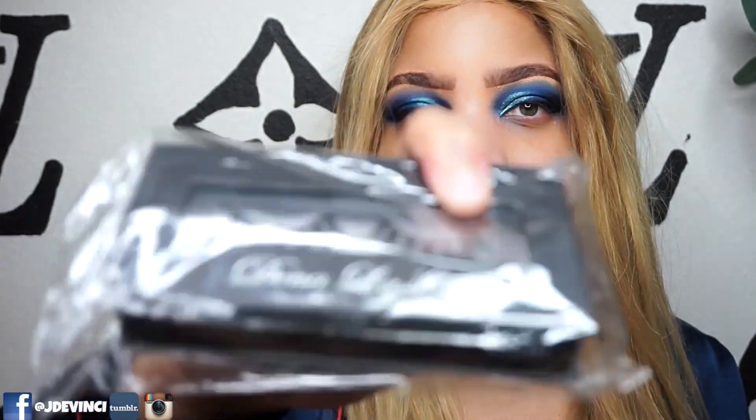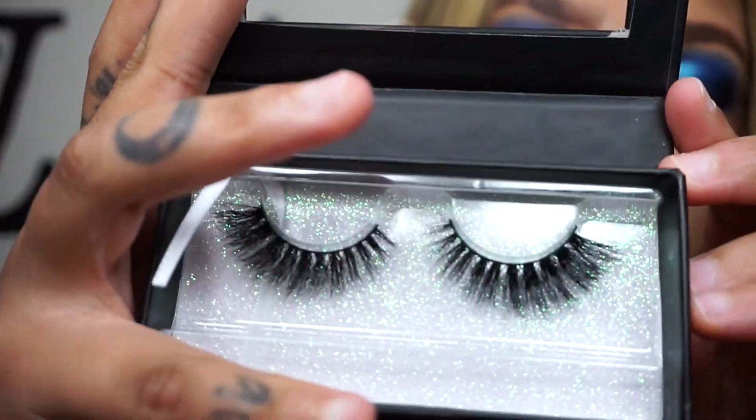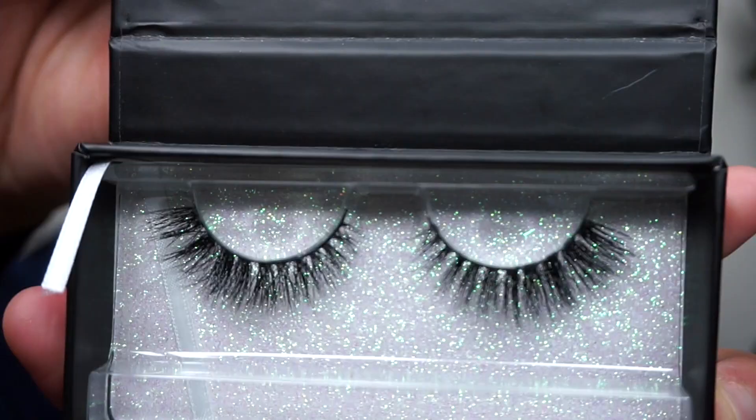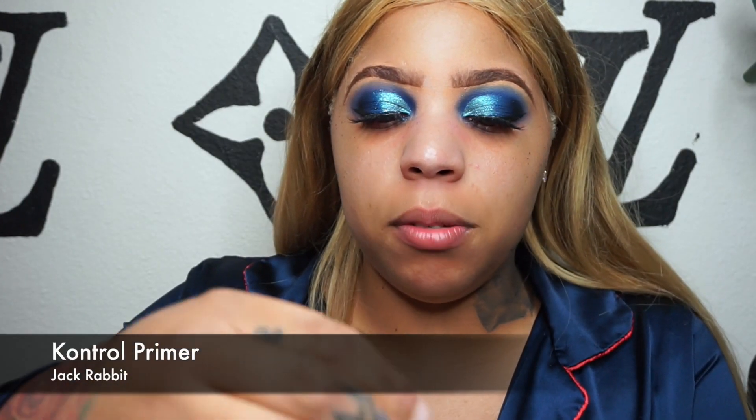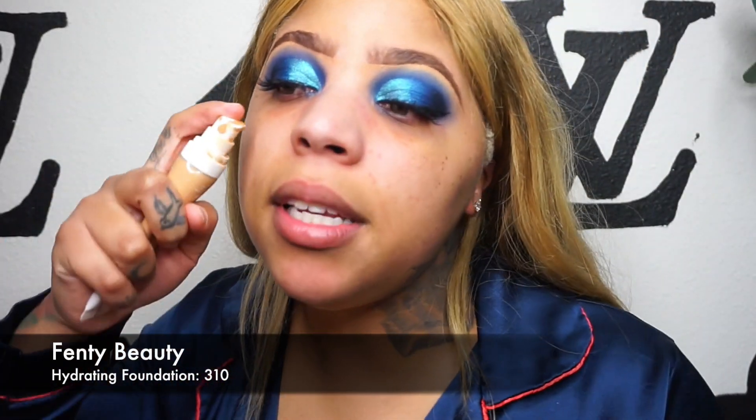We're going to do lashes real quick. These lashes are from Dina Lashes — they're actually super cute. This one is Uchi. The packaging reminds me of Lily Lashes — Paris, New York. I think I'm gonna wear Uchi. Then I'm going to use my Control primer — I love this primer. You only need that much; a little goes a long way. You're gonna have this forever. This primer is the bomb.